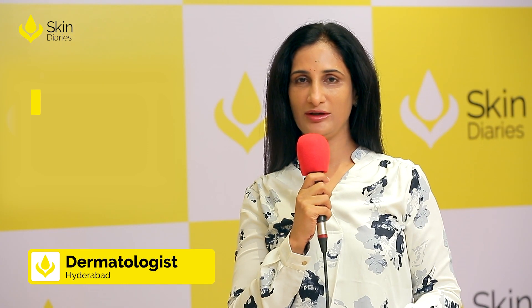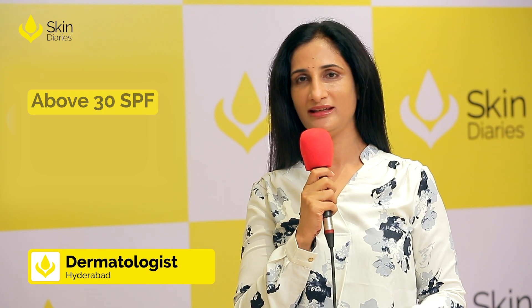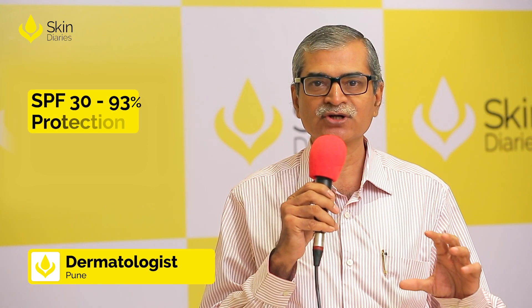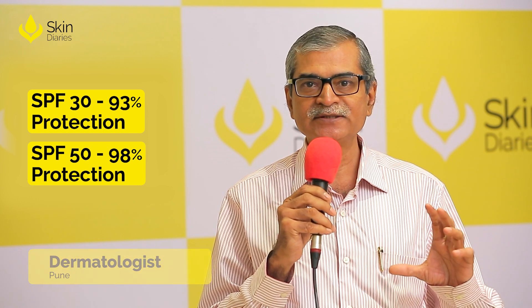Anything around 30 SPF is an ideal sunscreen for Indian skin — 30 to 50, any SPF in that range can be okay. An SPF 30 sunscreen gives 93% protection and SPF 50 gives 98% protection. There's very little difference.